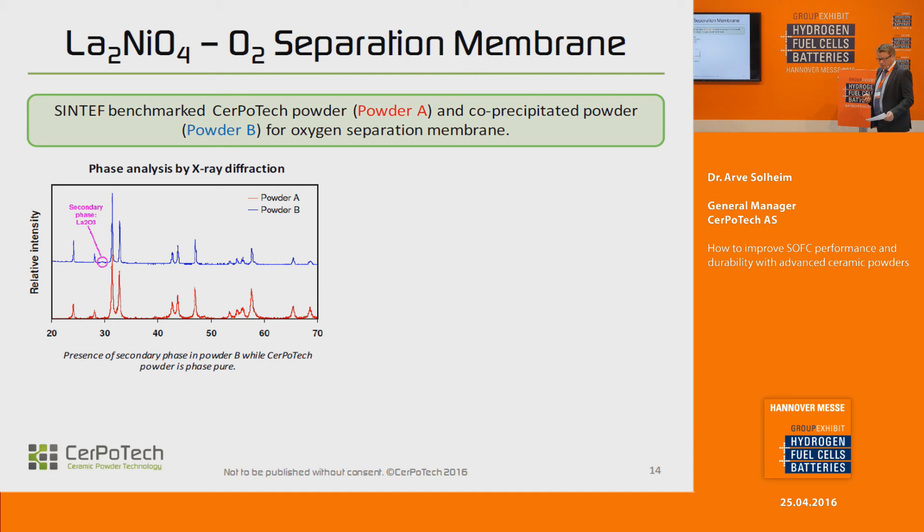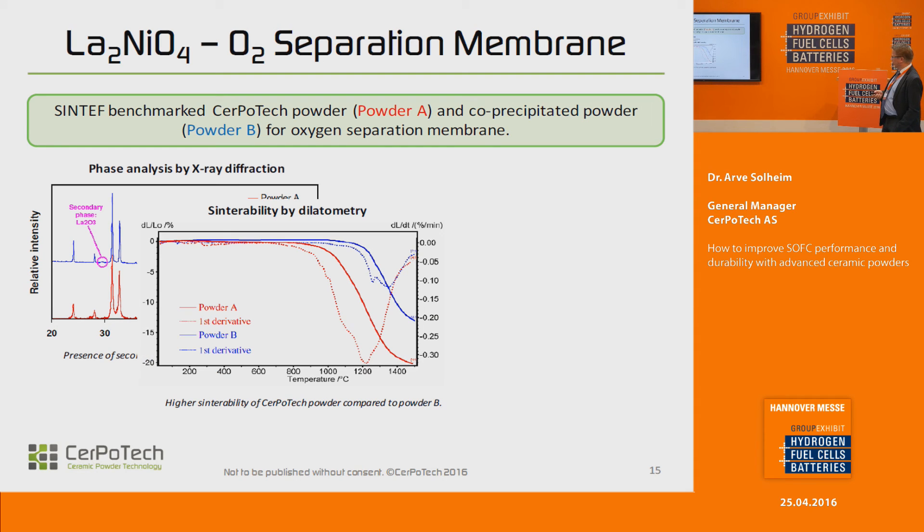Another study was made by Sintef in Norway, an independent research institute. They did a comparative study of one of our powders — a lanthanum nickelate, which is a mixed ionic electronic conductor, also suitable for solid oxide fuel cells — showing this phenomenon of phase purity. The other powder compared is a co-precipitated powder. This is sinterability data showing that the red curve has a sintering onset approximately 200 degrees lower than the co-precipitated powder, which is a tremendous industrial advantage.